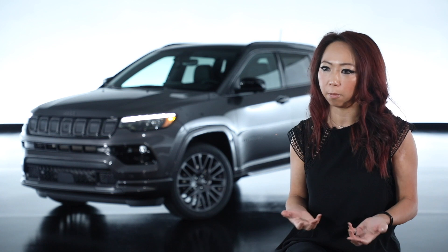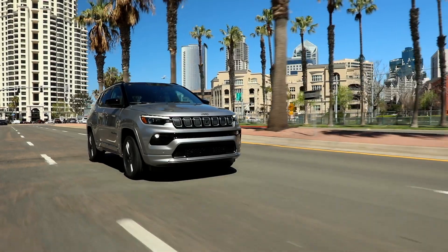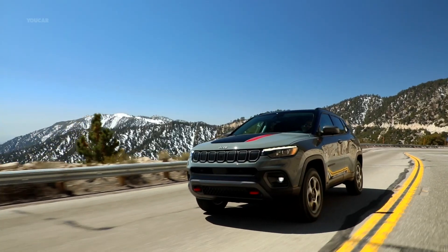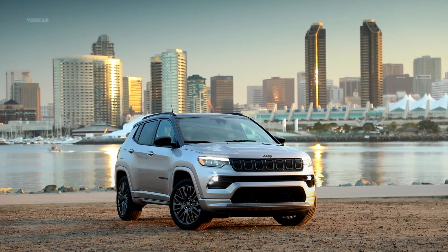Especially during this time, road trips are very trendy, so we want to make sure customers have the connectivity they need to enjoy their adventures and have that family quality time together.